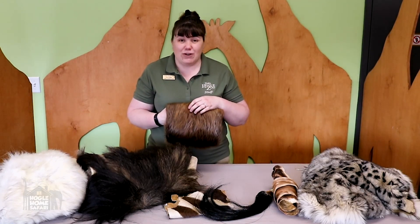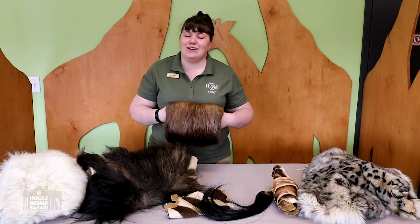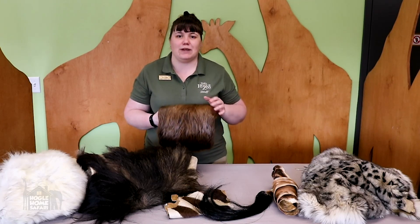In the water it can be very cold — have you ever gone swimming in a lake or a pond or stuck your toes in a creek? The water can be really cold. So this special hair helps keep the beaver warm when he's swimming in the water.